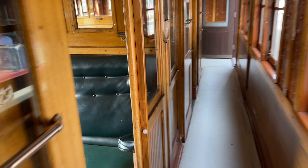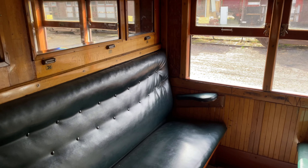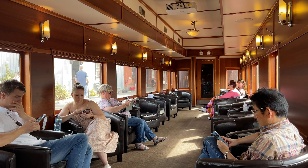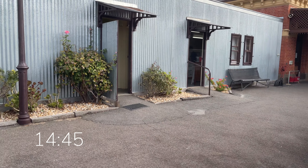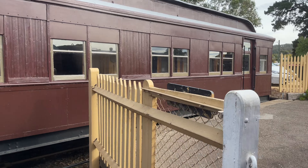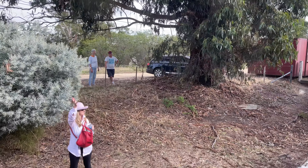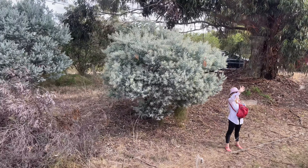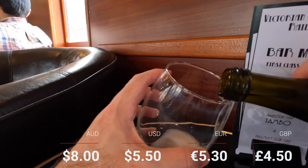Here's a quick look in one of the excursion class cars. Back in my car, we depart Maldon on schedule. The train attracts many onlookers. Let's have a drink from the bar — this Yellow Glen sparkling cost $8.